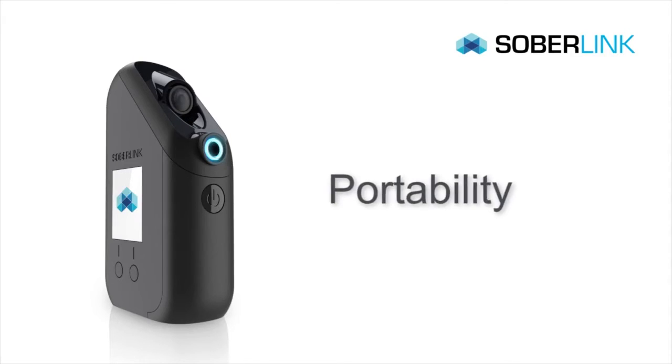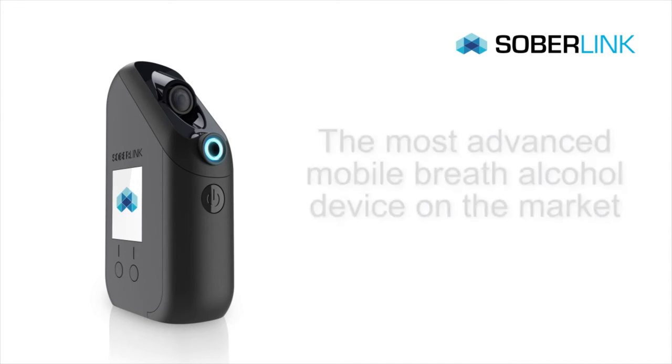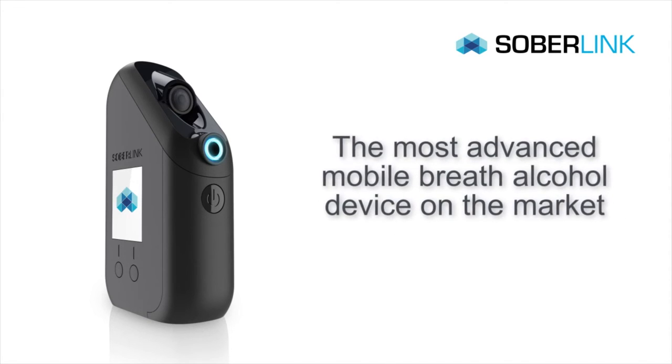The unprecedented portability, wireless coverage, and real-time reporting makes Soberlink the most advanced mobile breath device on the market today.